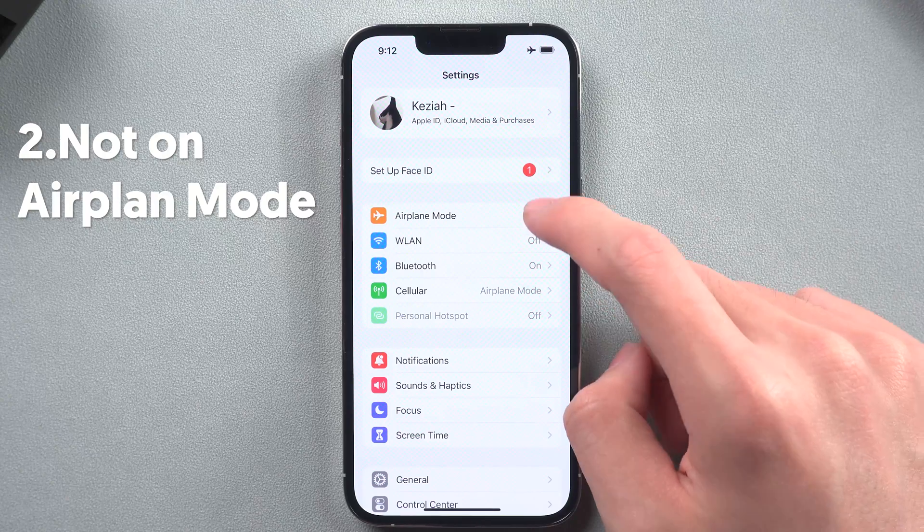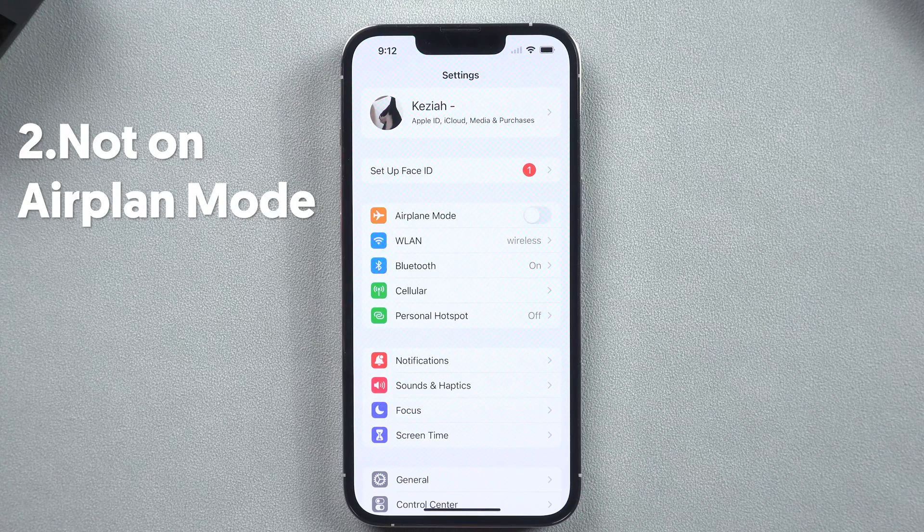Second, you need to make sure your cell phone is not on airplane mode, or the Personal Hotspot option will be grayed out.